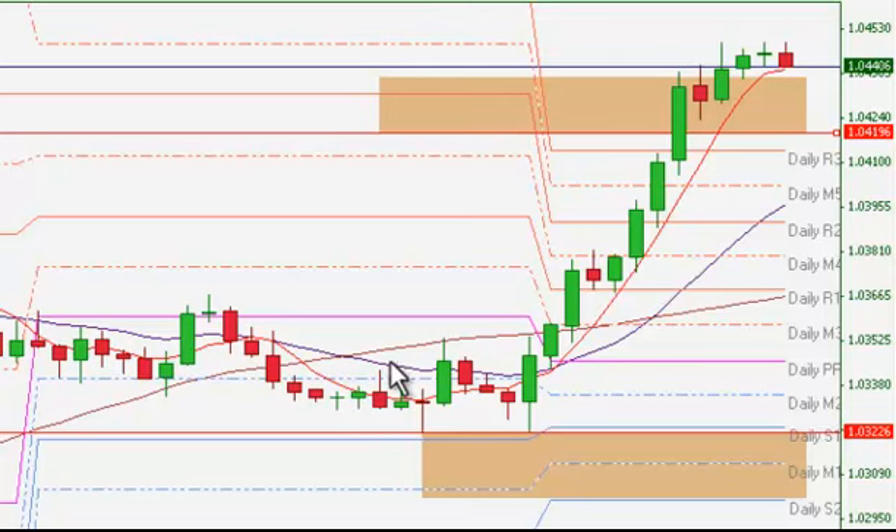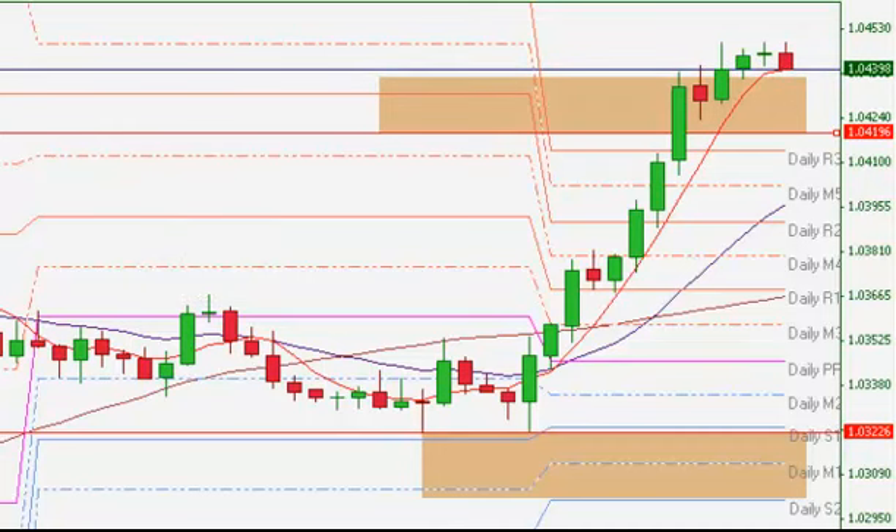Simple trade. Stop was at 1.0319, target 1.0419, and we pulled out of that today. I actually did a manual exit right before here — it was just a few pips short of our target. We did end up coming up and hitting the target. Right now it's about 2:50 p.m. Eastern Standard Time, and actually it looks like we may be correcting a little bit to the downside. I don't want to spend too much time because it is still prime trading time here at 9:51 p.m. Eastern Standard Time.